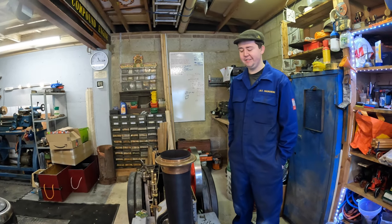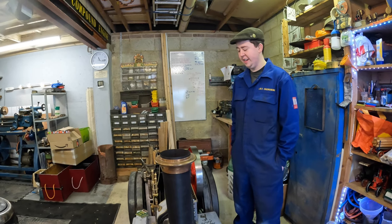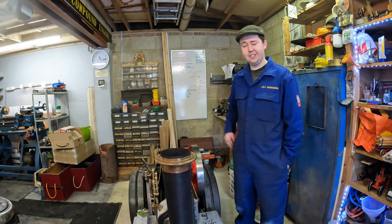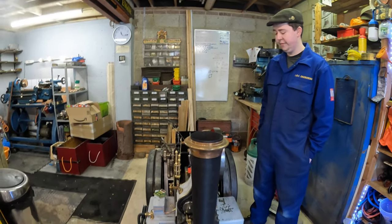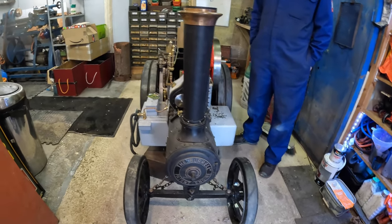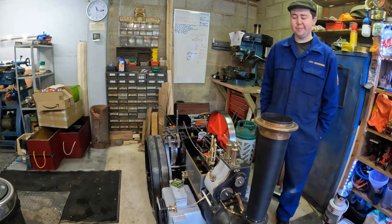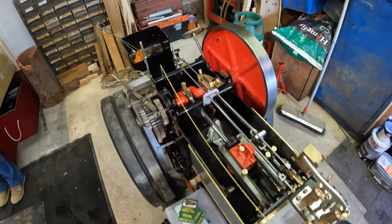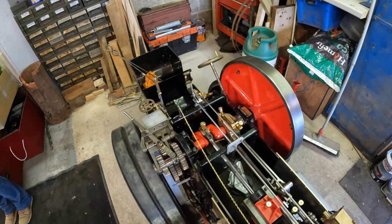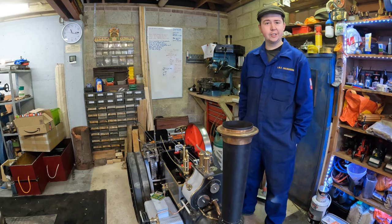I'm Luke Crowther, I run LR Crowther Heritage Engineering — self-employed. I mainly specialise in miniature engines, like this size — 4-inch scale — and I've got a 6-inch scale one as well. This one's been a near-enough complete build from a Steam Traction Weld kit. It doesn't look particularly pretty at the moment, but it's going to be stripped apart and properly spray painted once it passes its boiler tests. There's plenty of work involved even though it's still a kit build.